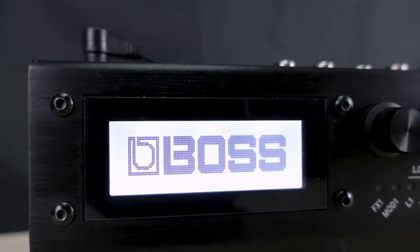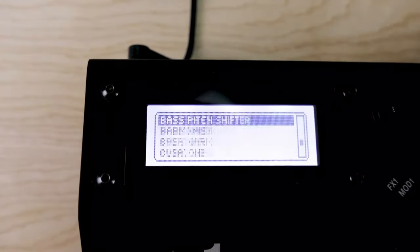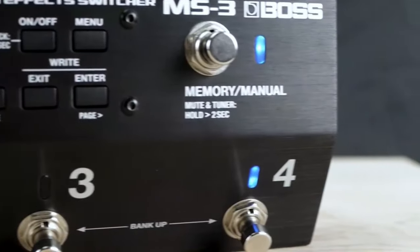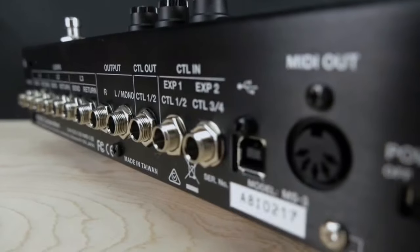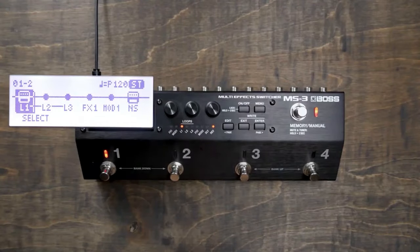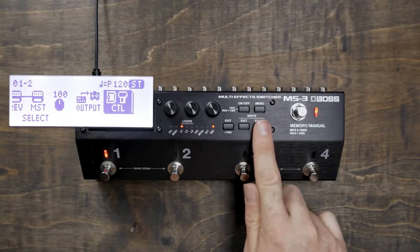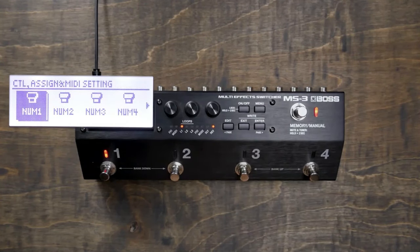Type: multi-effect pedal with external loop switch amp. Models: NA. Effects: 118. I/O Input: quarter-inch instrument, three-quarter-inch loop returns, quarter-inch control in/expression. Output: quarter-inch main, three-quarter-inch loop sends, quarter-inch control out. MIDI output, quarter-inch control in/expression.